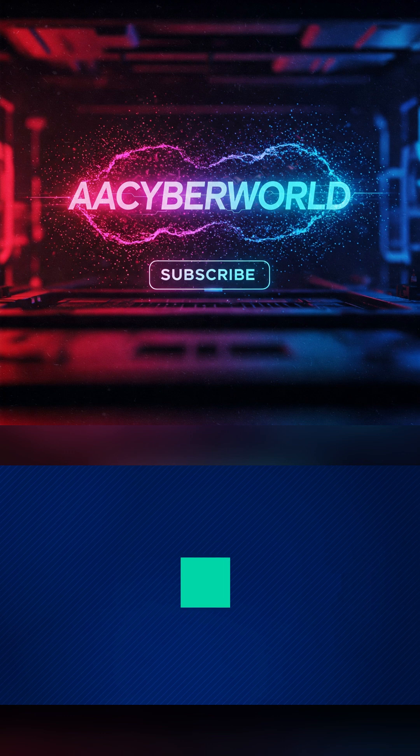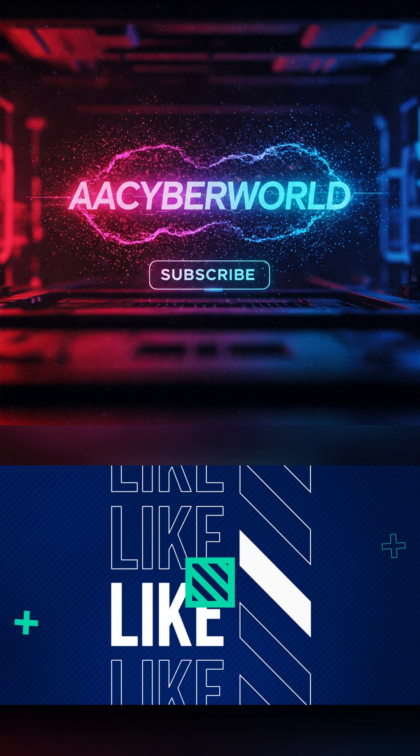Want more simple explanations like this? Hit the like button, share this video, and subscribe to AA Cyber World.